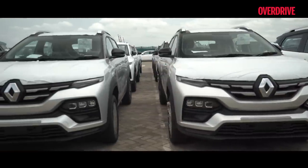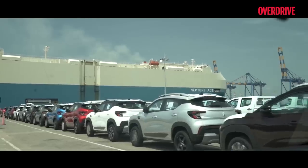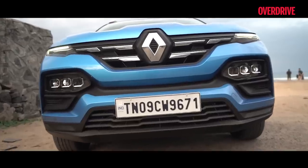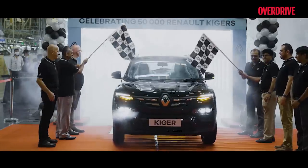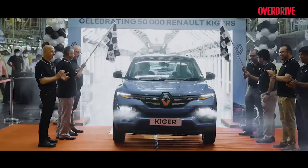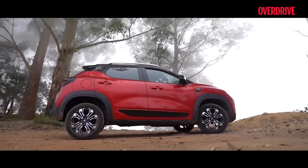This speed has elevated Renault India to be among the top five Renault brands globally. To commemorate these achievements, a stealth black colour has been added to its palette of seven attractive colour options and dual tone combinations.